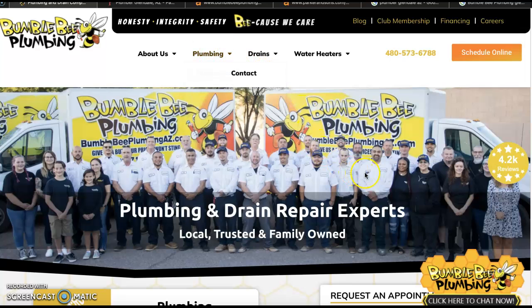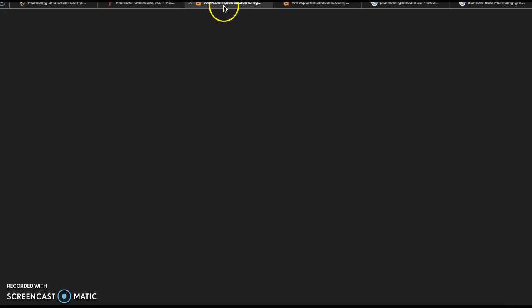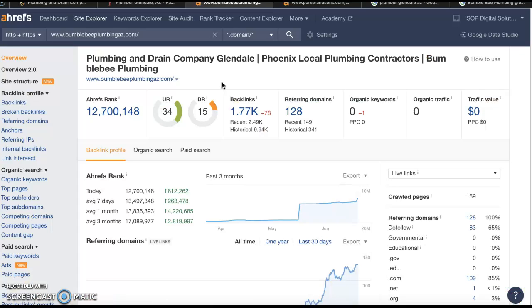The next thing we're going to talk about is backlinks. A backlink is just a shout-out from another website that lets Google know that you're trustworthy and relevant. But Google also has to make sure that the website giving you that backlink is trustworthy and relevant as well. The tool I use to check out backlinks is called Ahrefs — it's a paid tool, but there are other free tools out there.